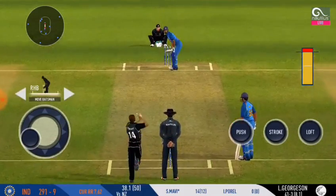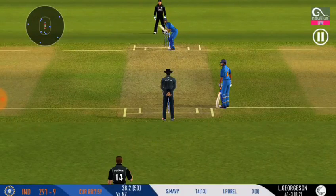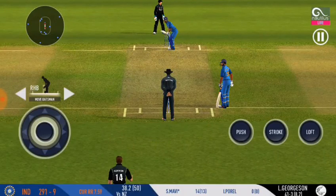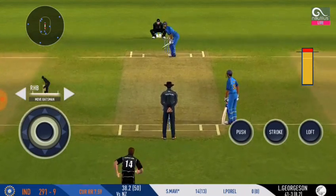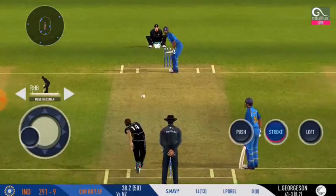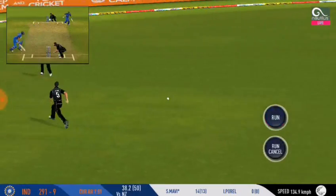That's a good shot ball — nasty. Testing the batsman with short deliveries would be a good idea on this pitch. The batsmen are in a hurry and the run rate is mounting.